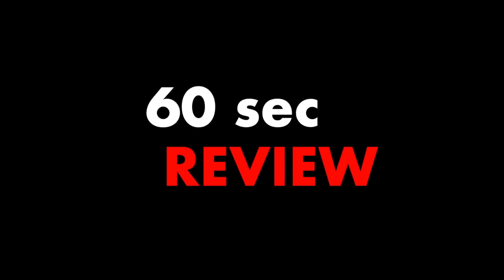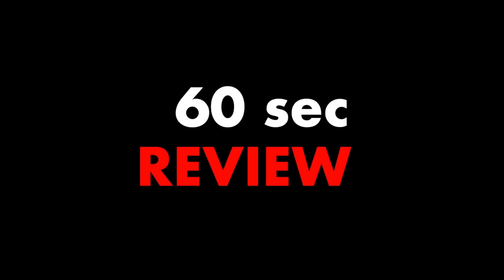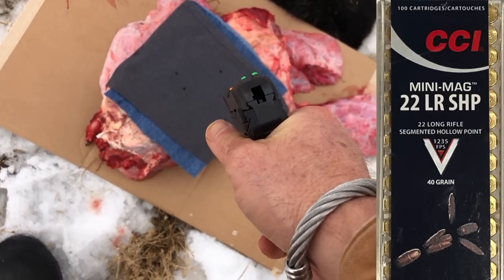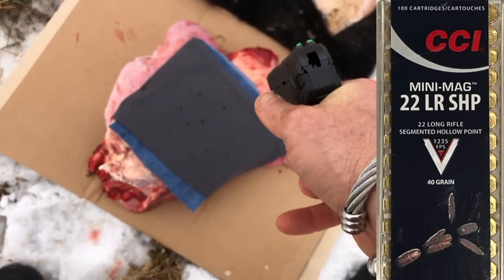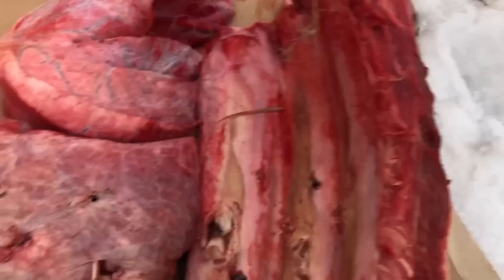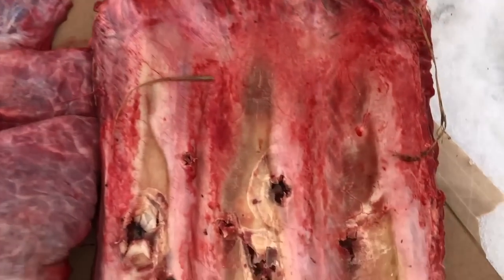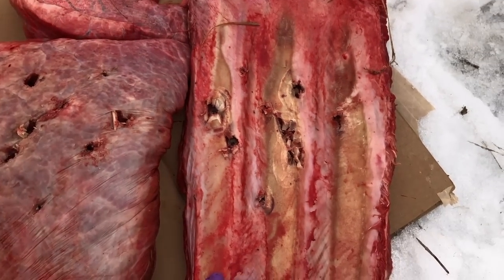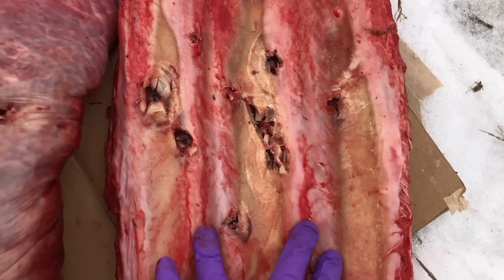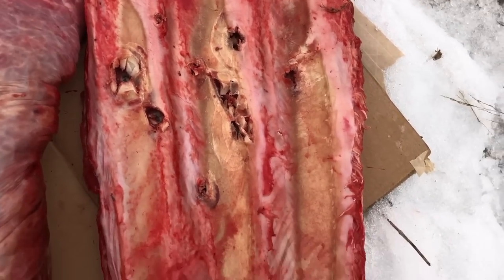I was using the Ruger LCP-2. We hit some ribs — there's the underside of the ribs, guys. I mean, that's pretty impressive.